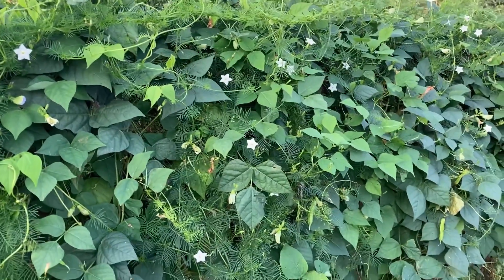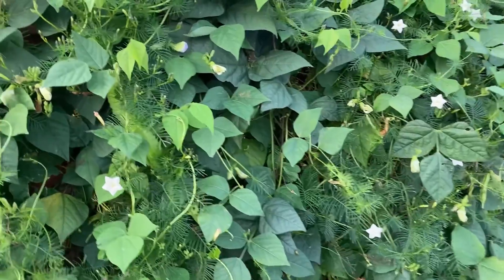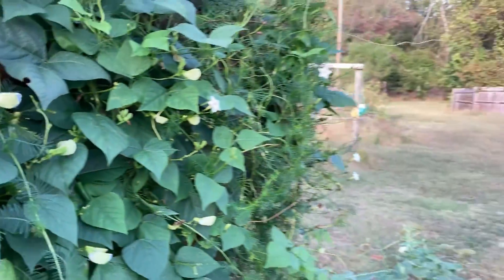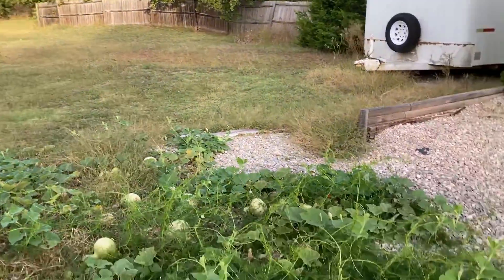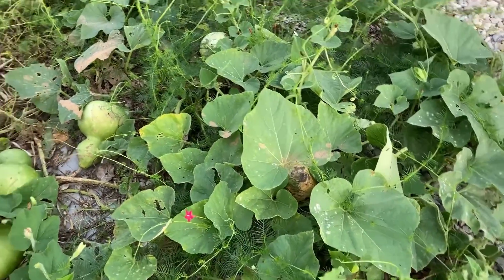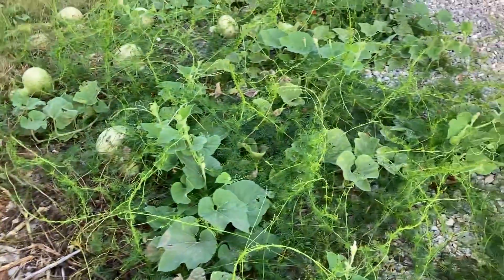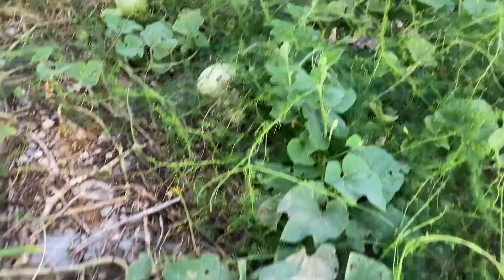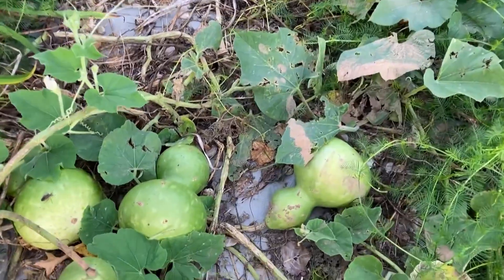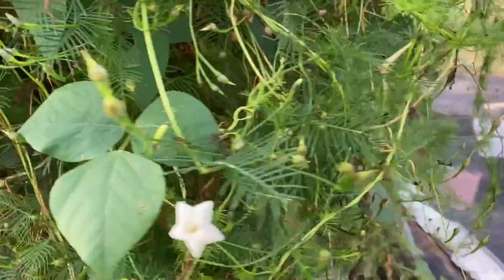They're a tropical vine from Central and South America. Here's some more of them interspersed with the Japanese winged beans. They can self-seed easily and do spread themselves among other plants, which I don't mind because they're so easy to pull up. And look over here with the birdhouse gourds — those are kind of big ones, my first attempt, not too bad.